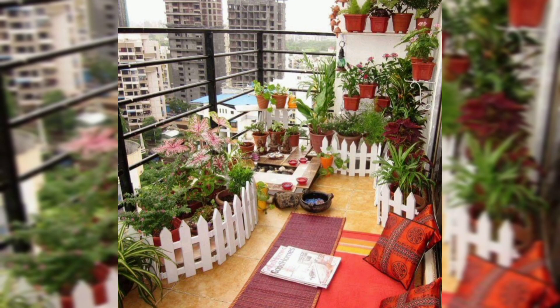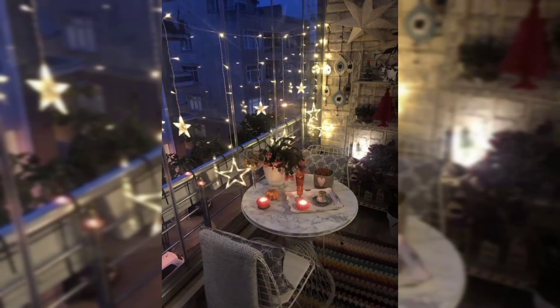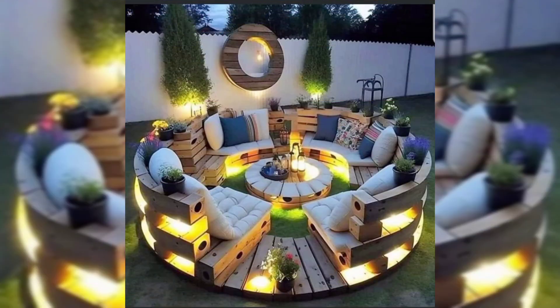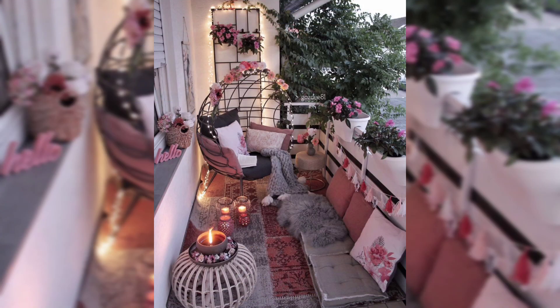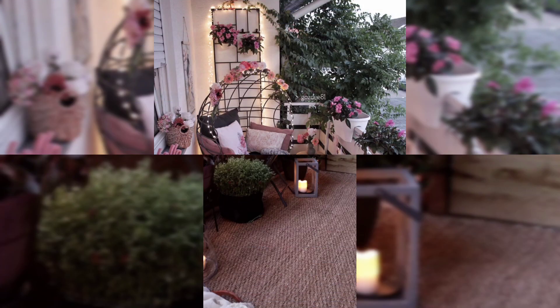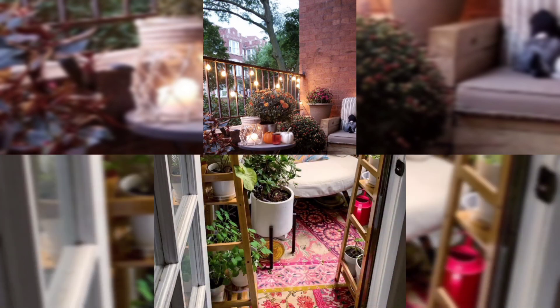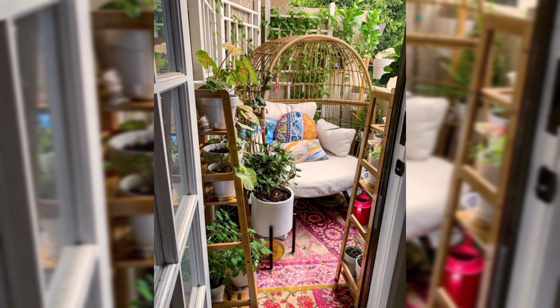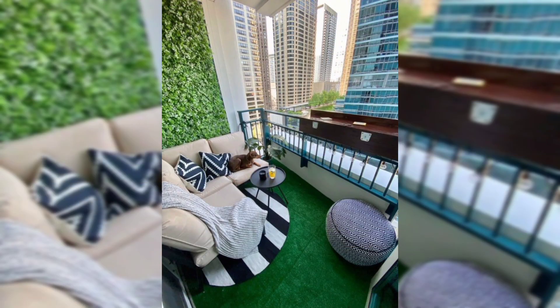Connection with nature: balcony decor often involves plants and flowers, which connect you with nature. This connection can have a calming and refreshing effect on your well-being. A decorated balcony can also be an excellent entertaining space for guests, accommodating small gatherings, dinners, or simply a place to chat with friends or family.